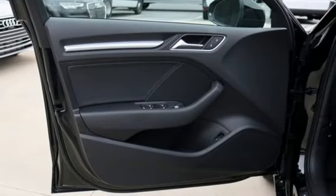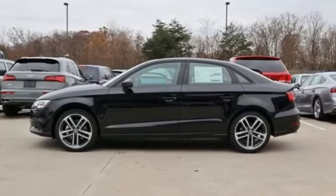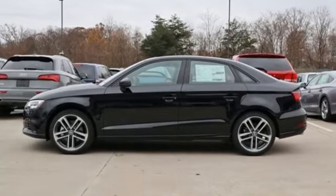Revolutionary engineering, progressive design. Audi. See it for yourself when you take it for a test drive.